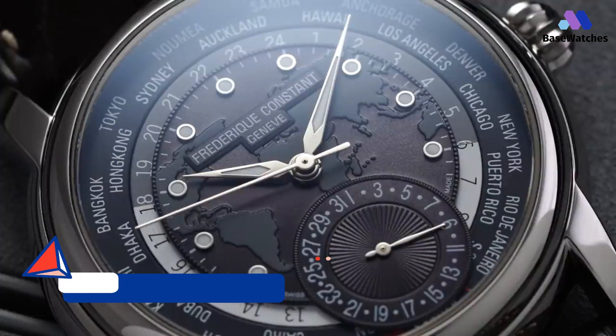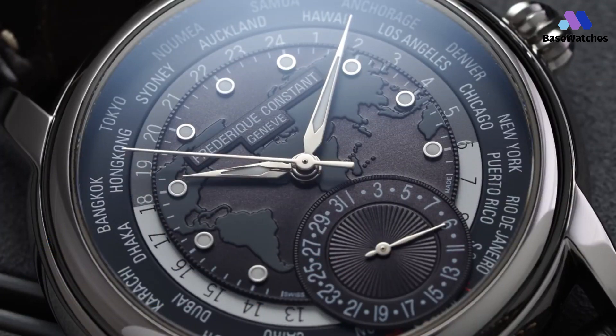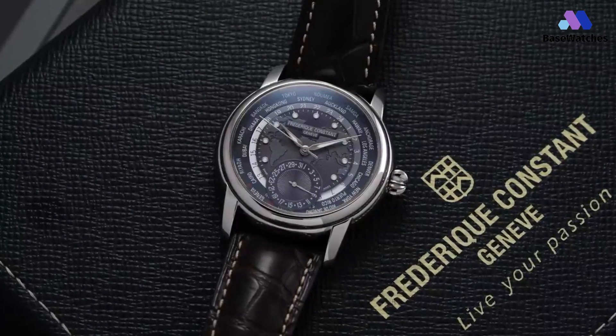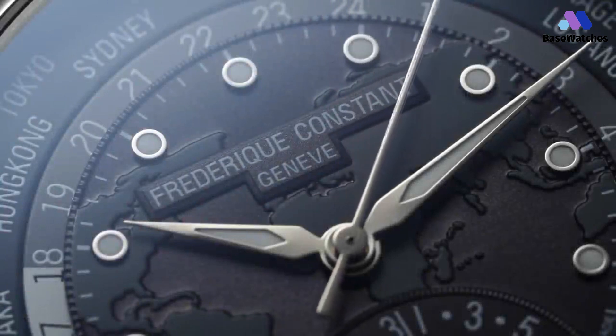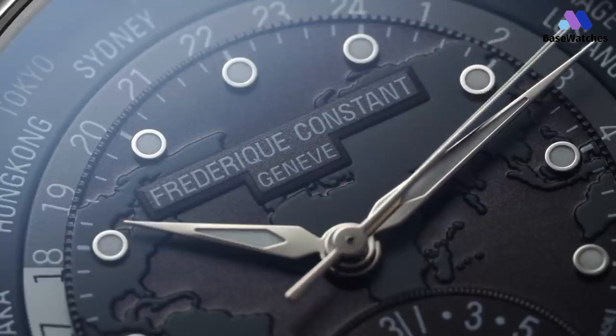In the ever-evolving landscape of horology, the Frederique Constant Classic WorldTimer stands as a beacon of sophistication, seamlessly melding timeless design with the demands of our interconnected world. This exceptional timepiece is more than just a watch — it's a testament to Frederique Constant's unwavering dedication to craftsmanship and innovation. With a refined and understated aesthetic, the Classic WorldTimer exudes an air of timeless elegance.